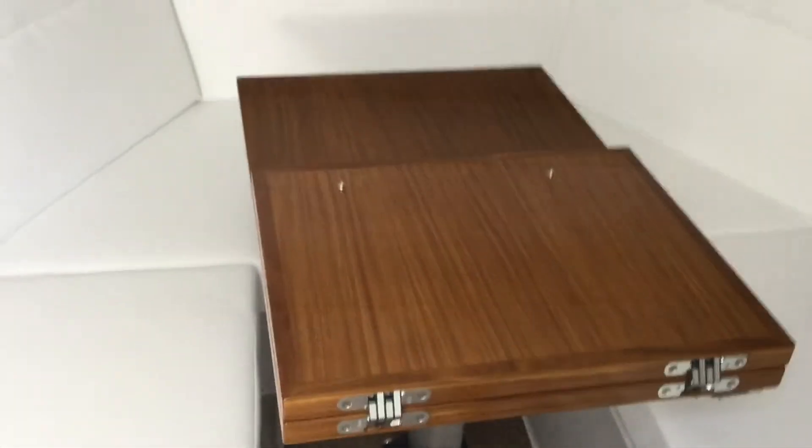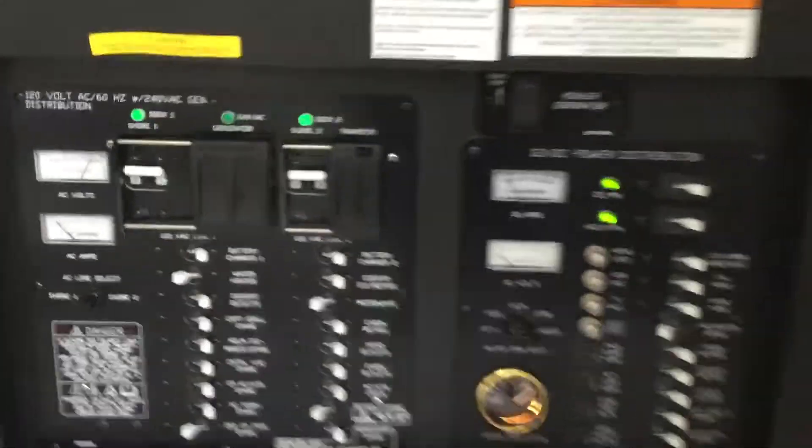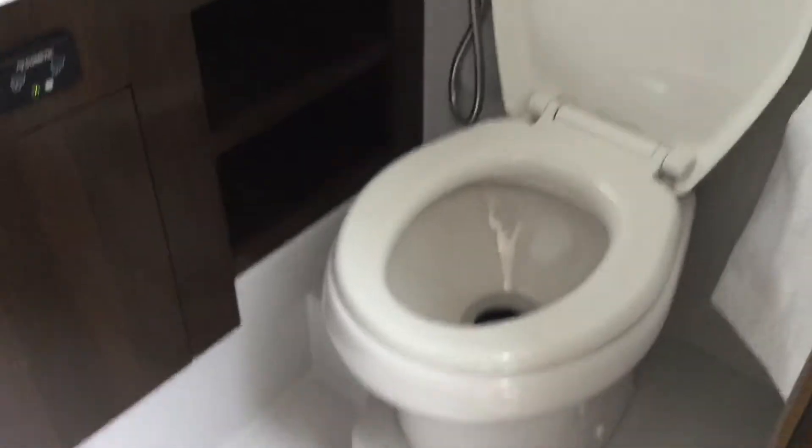Now as we go down into the cabin, this area here drops down and converts to a bed. Here's my AC-DC short panel, and then this folds down. We have a bowl sink, storage, pneumatic head, electric flush.